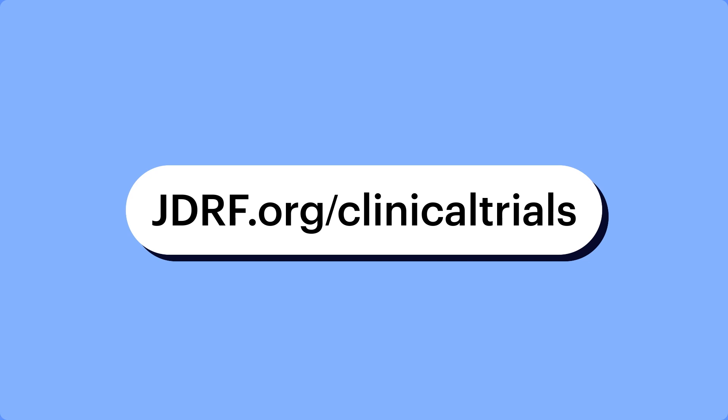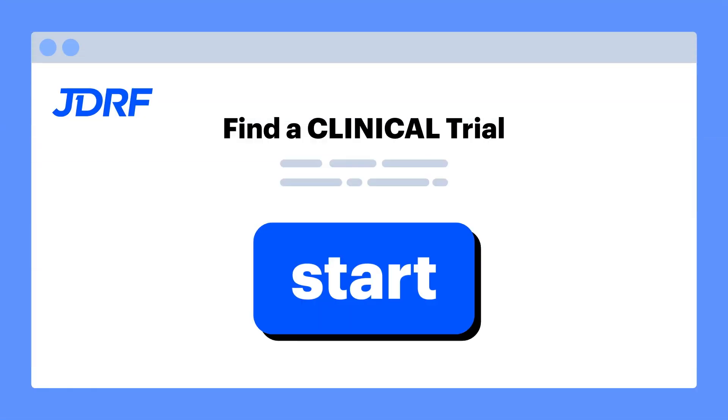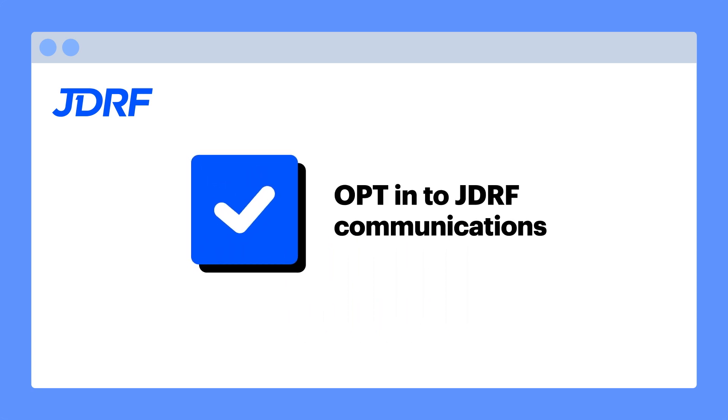Here's how you can get involved. Go to jdrf.org/clinical-trials and use the connections tool to find a clinical trial opportunity in your area. Be sure to check the box to opt in to JDRF Communications so that a volunteer can get in touch with you. They'll send you local opportunities on a regular basis.